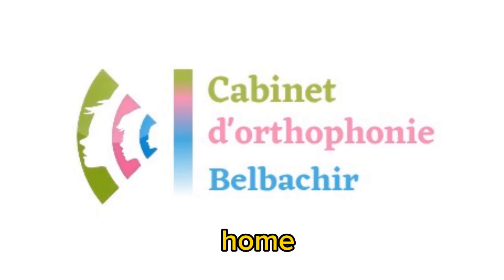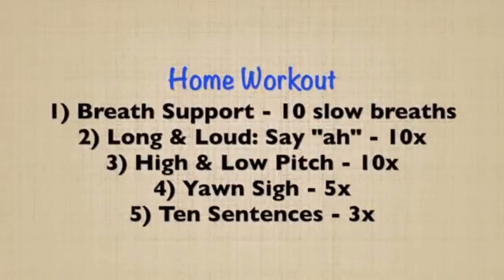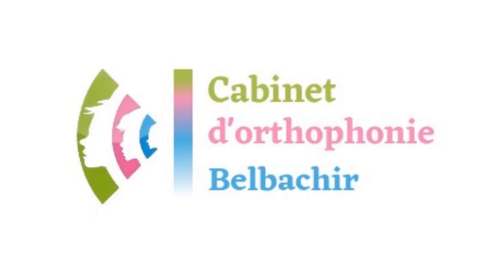I'm going to give you some home exercises. First thing I'm going to suggest is to find a speech therapist to work with. They're going to be able to provide you with a really intensive program that will actually make a big difference. Today I'm going to give you a home workout that you can do as well.